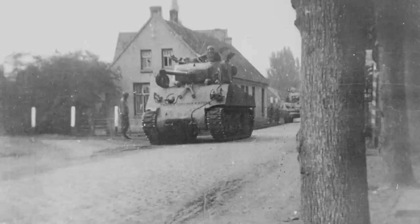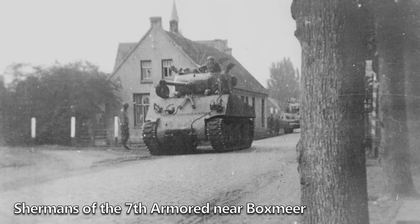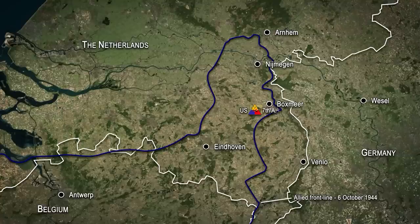Although intelligence stated that the Germans were holding this pocket with light forces, the American troops quickly found that this wasn't the case. By the 6th of October, the division had advanced only 3km and sustained 452 casualties. As a result, with little progress being made, the 7th Armored was ordered to stop its attack, hand over its positions to the British 11th Armored Division, and redeploy to a new sector of the front line covering the city of Eindhoven.